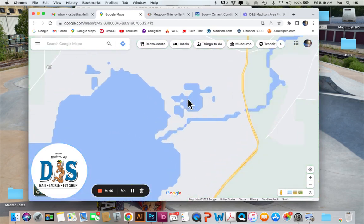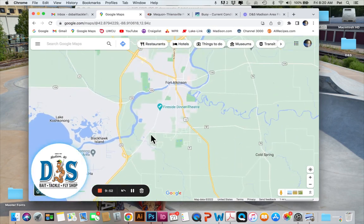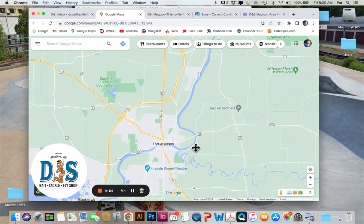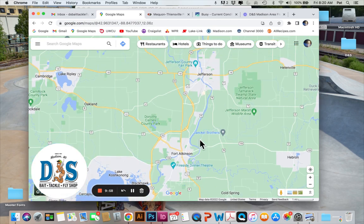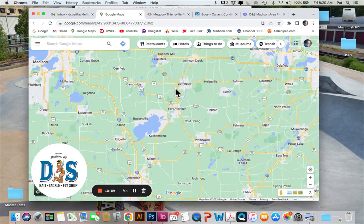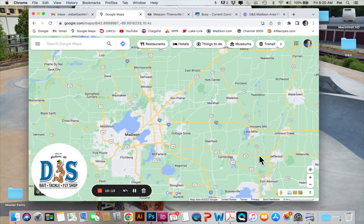Down on Lake Koshkonong, I haven't heard much out of there lately. I imagine they're still getting fish at the mouth of the Rock River. Fort Atkinson to Jefferson has been getting reports of catfish, walleyes, and white bass in both those areas, with a lot of fish up at the Jefferson Dam right now — so that's always an option.